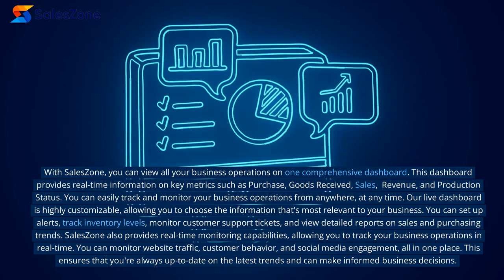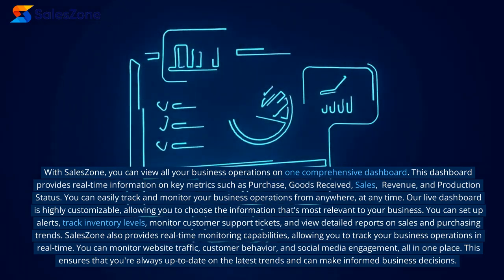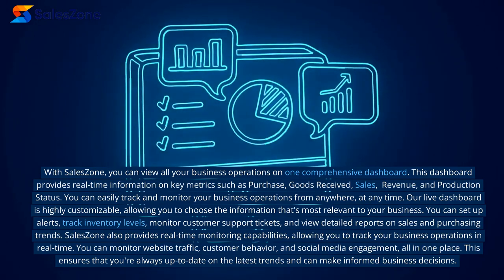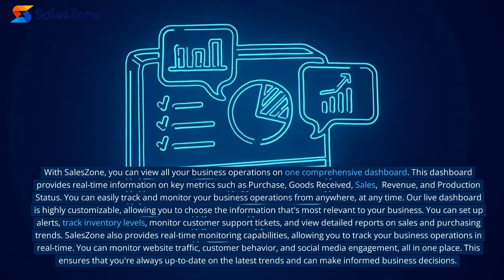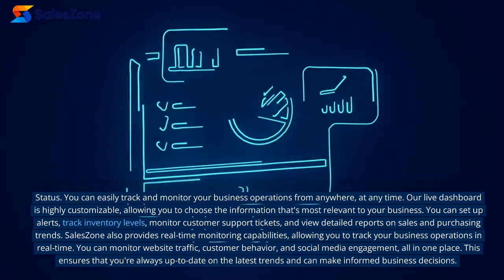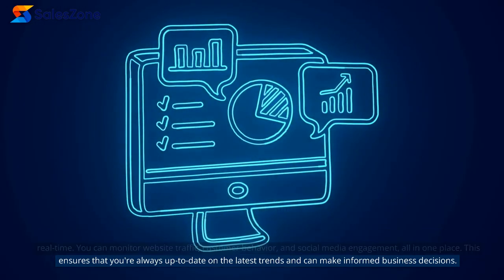Our live dashboard is highly customizable, allowing you to choose the information that's most relevant to your business. You can set up alerts, track inventory levels, monitor customer support tickets, and view detailed reports on sales and purchasing trends. SalesZone also provides real-time monitoring capabilities, allowing you to track your business operations in real-time. You can monitor website traffic, customer behavior, and social media engagement, all in one place. This ensures that you're always up-to-date on the latest trends and can make informed business decisions.